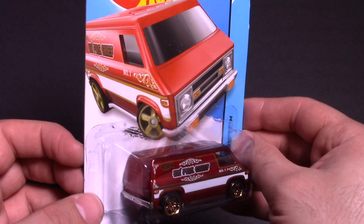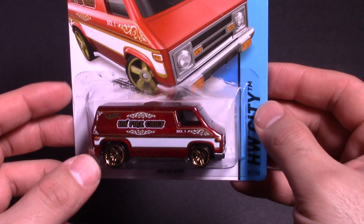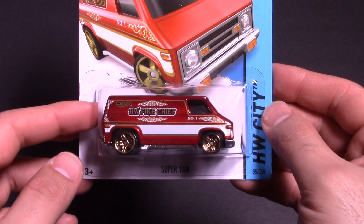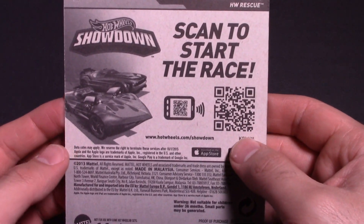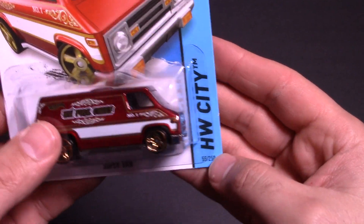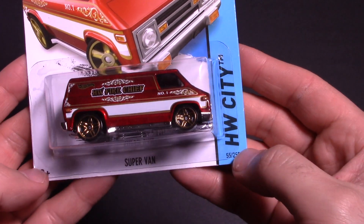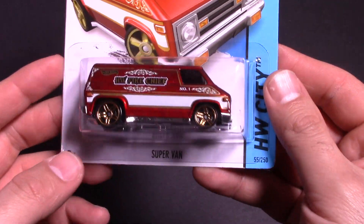Some nice artwork on there and it's got these really cool wheels on there too. It just stood out to me when I saw this. I found this in one of my local stores. Let's look at the back — scan to start the race, blah blah blah. It is number 55 of 250. I'm not too sure if this is a 2016 or 2017 series. You guys let me know in the comments down below.